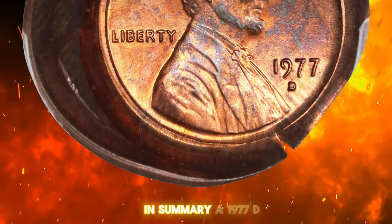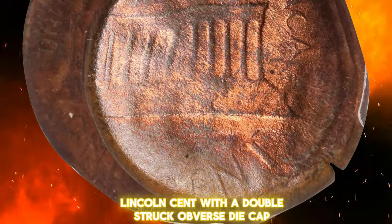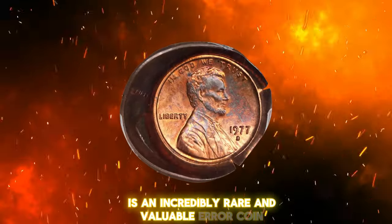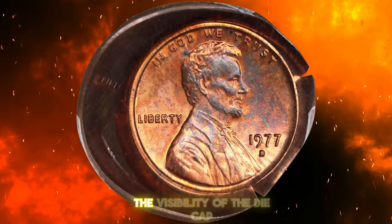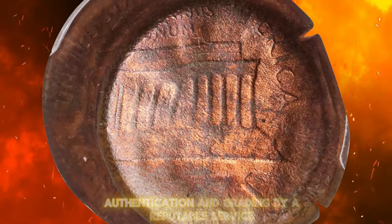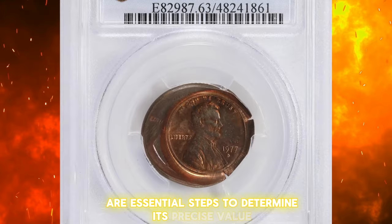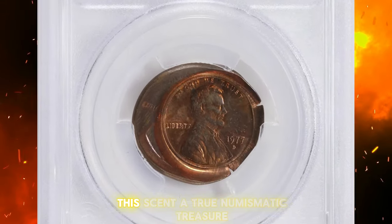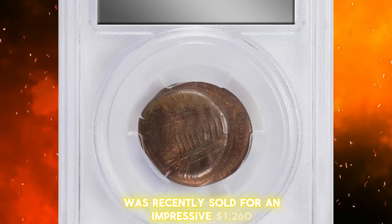In summary, a 1977-D Lincoln cent with a double-struck obverse die cap is an incredibly rare and valuable error coin. Its value is influenced by the extent of the double-striking, the visibility of the die cap, and overall condition. Authentication and grading by a reputable service are essential steps to determine its precise value. This cent, a true numismatic treasure, was recently sold for an impressive $1,260.